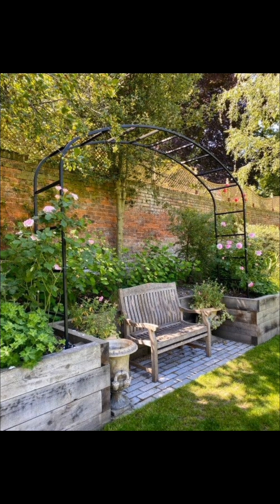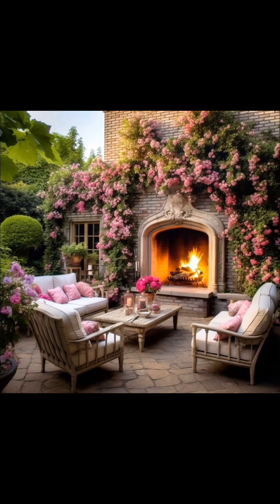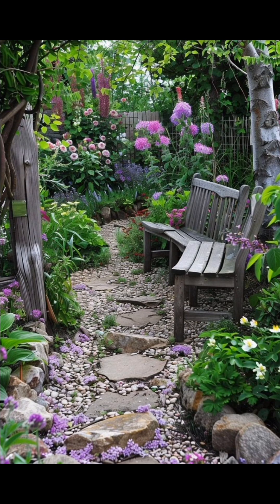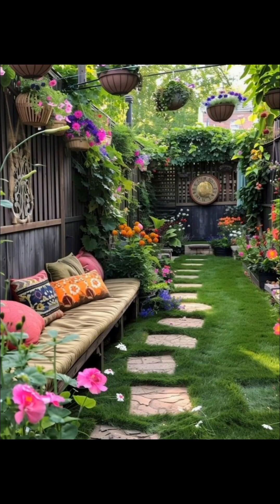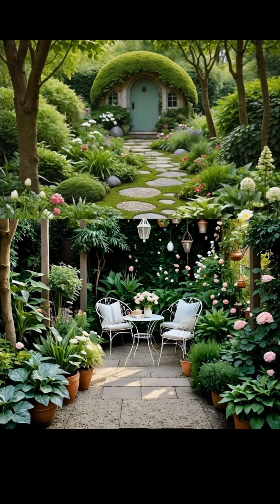As you design your flower garden, consider creating layers — taller flowers at the back and shorter ones in front to create depth. Remember, using a variety of bloom times ensures something is always in flower.